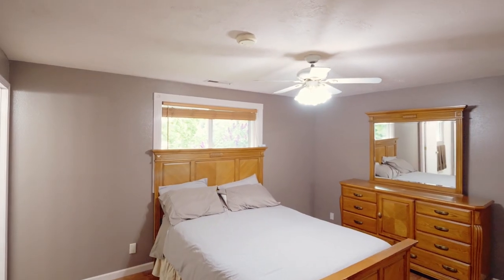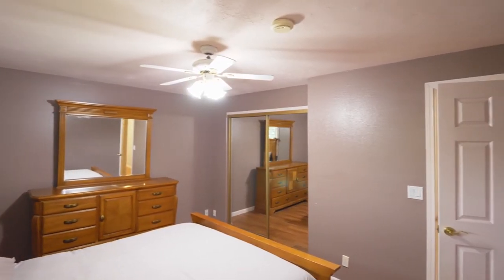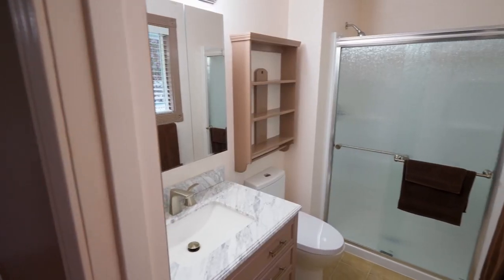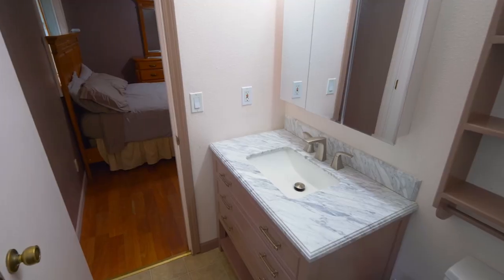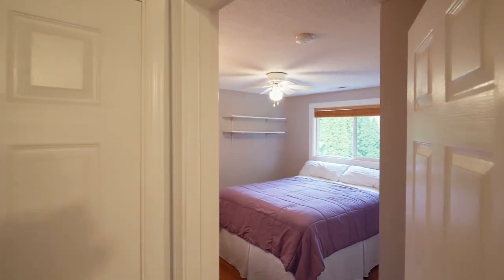Just down the hall you'll find a large master suite with its own private full bath, plus two more bedrooms and another full bath.